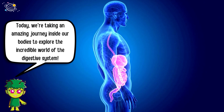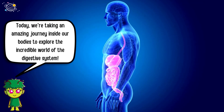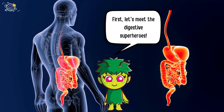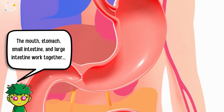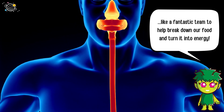Today we're taking an amazing journey inside our bodies to explore the incredible world of the digestive system. First let's meet the digestive superheroes: the mouth, stomach, small intestine, and large intestine work together like a fantastic team to help break down our food.